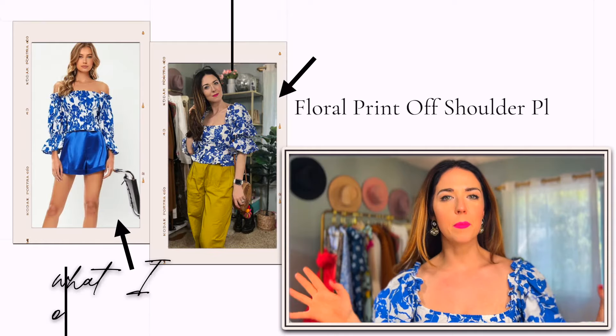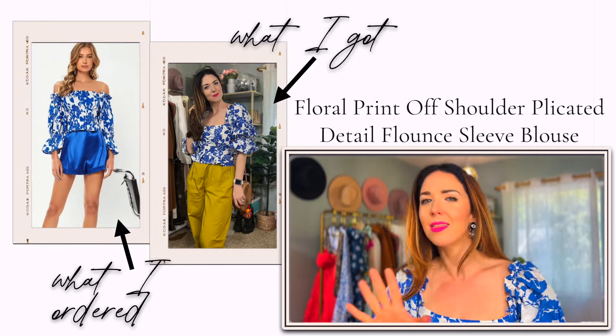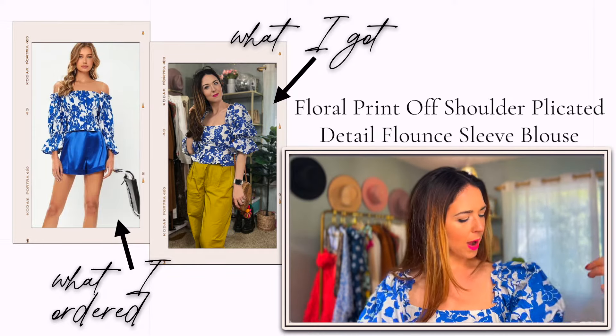Moving on into some tops — there are some really fun blouses on Shein right now that fit right into the vacation theme. This blue and white floral top is so cute. I'm always a little skeptical about these types of blouses from Shein, but this one is one of the better-made ones. I love that it has a sort of bustier style going on in the bodice — the way it's stitched holds everything in and makes me feel like everything is nice and secure, even though I do have to wear a strapless bra.